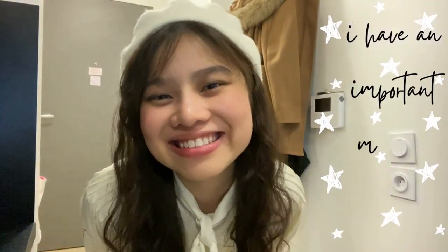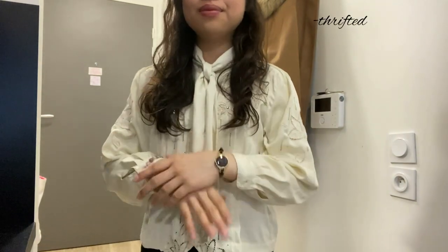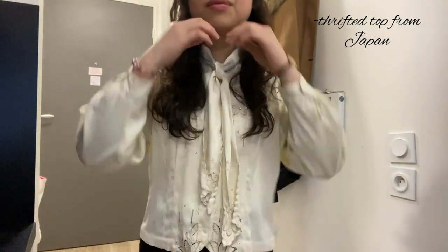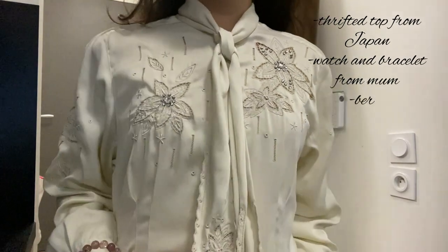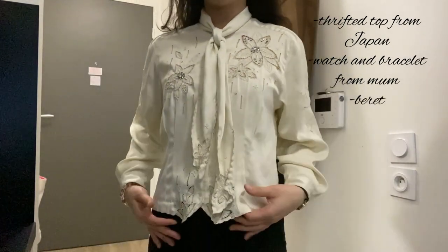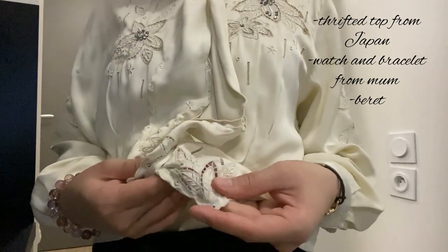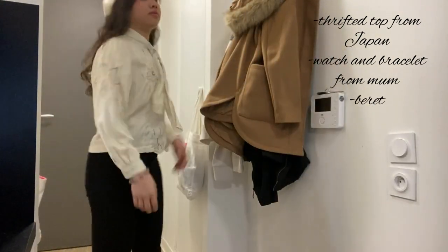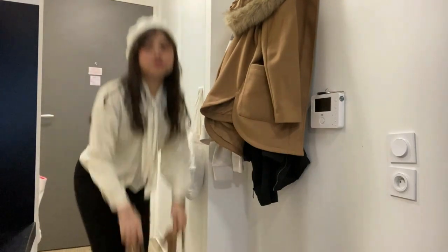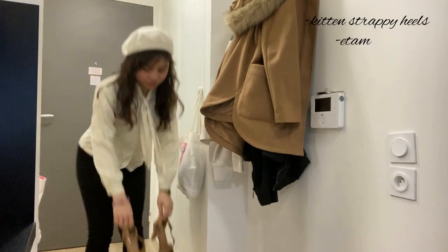I thought I'd start with a bit of a formal outfit. I got this top thrifted when I went to Osaka in Japan a lifetime ago. It has very beautiful embroidery and details. It honestly looks like a traditional top from the Philippines because of the tie thing and the embroidery as well.